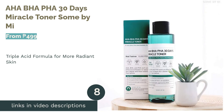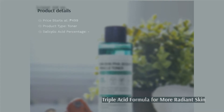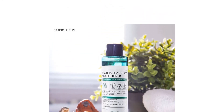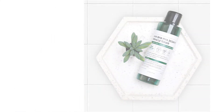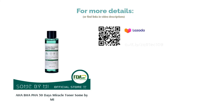The next product on our list is the AHA BHA PHA 30 Days Miracle Toner by Some By Me. This brand is new on the K-beauty scene, but its miracle toner is already making waves thanks to its 30-day guarantee of improving your skin. It is packed with three acids — AHA, BHA, and PHA — that work together as an effective exfoliator to give you smoother, cleaner, and more radiant skin. Despite the presence of three acids, the formula does not feel very drying. It also contains niacinamide to help brighten your skin and glycerin to keep your face from drying out.